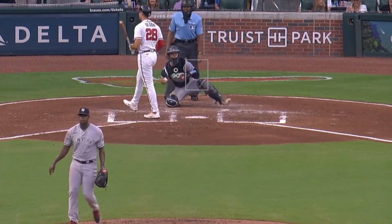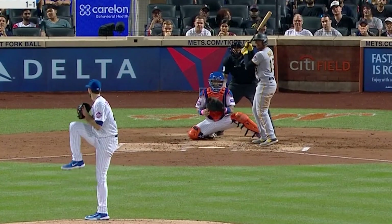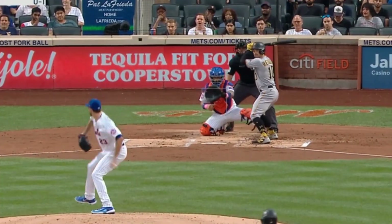Bailey Falter had five Ks in five and a third innings, giving up one run, and had this curveball. He faced David Peterson, who had five strikeouts in three and two-thirds innings, giving up only one run but had six walks. He had this curveball and painted slider.